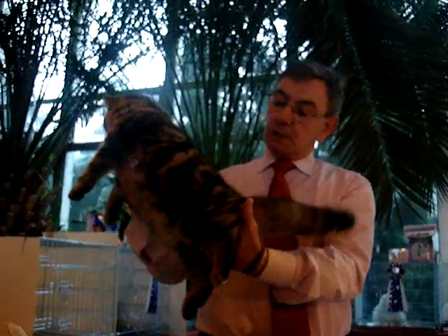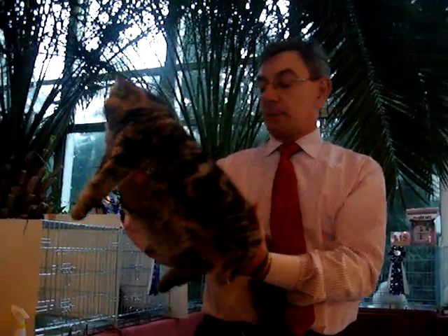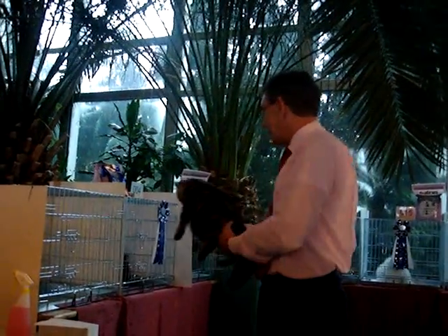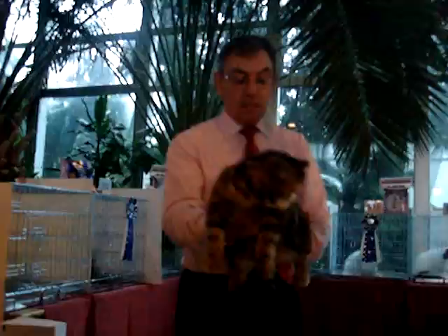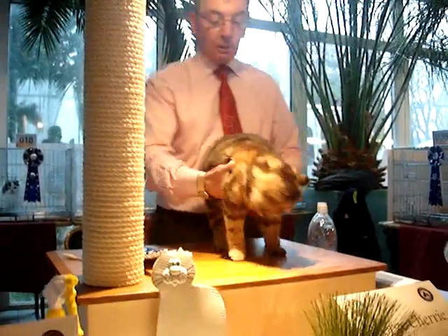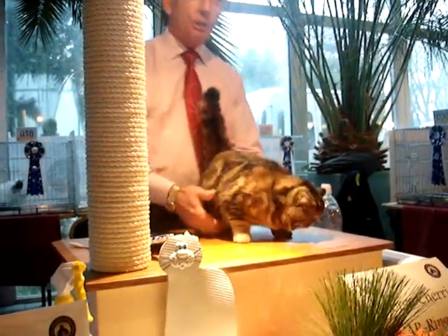We have this beautiful brown patch tabby. When you look at the tabby, you've got the brown tabby, that lovely brown tabby. Then we add to this the patch colours. They give almost like a tortoiseshell, like a dual effect, absolutely intermingled into the coat.